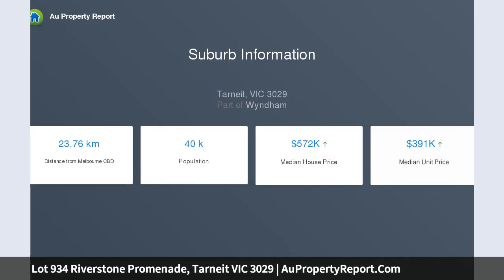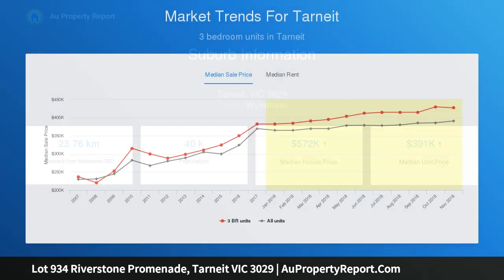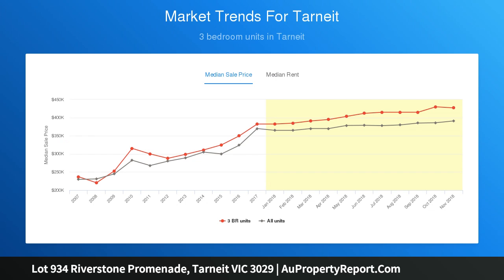Each architecturally designed townhouse in Soho's Chevron Collection offers three bedrooms, two bathrooms, two car spaces, and a long list of quality turn-key inclusions such as stainless steel appliances.